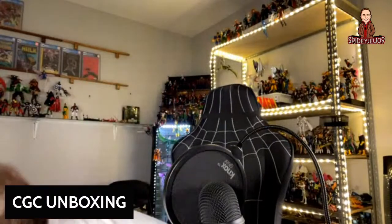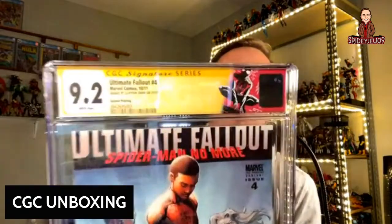Normally the CGC label is blue, but when you have a signature on a book they do a yellow label — that's the signature series. We paid to get the Miles Morales character noted on top as well. The labels matter a great deal for CGC, so make sure you do the research before buying books, because if it's not blue or yellow it can affect the book's value significantly.